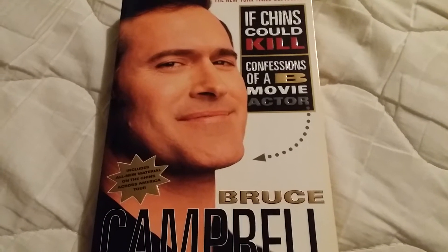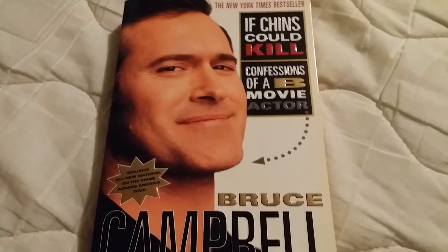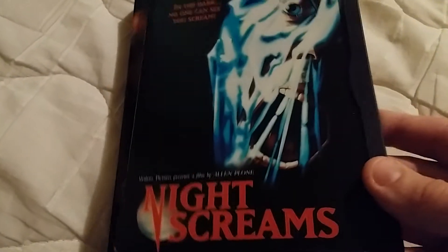Hello friends and welcome back to the horror section. This is going to be a pickups video just showing you a few things I picked up since my last video, so here we go.